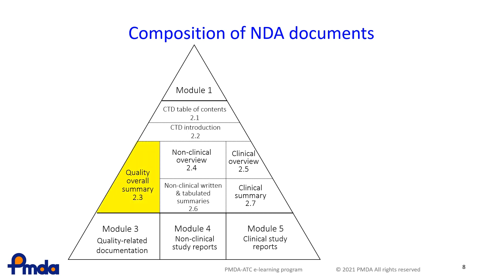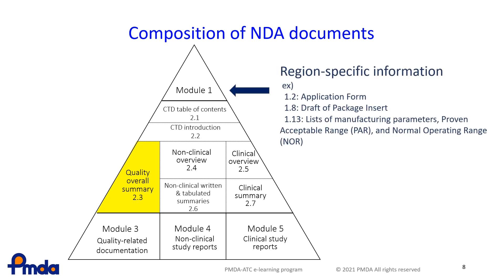An overall quality summary is included in the highlighted section. In Japan, region-specific information of CTD Module 1 also contains quality information. For this reason, the CMC reviewers also check Module 1.2 (the Application Form), Module 1.8 (the Package Insert), and Module 1.13 (List of Manufacturing Parameters, Proven Acceptable Range — PAR, and Normal Operating Range — NOR).